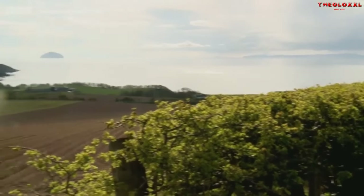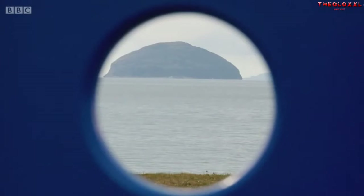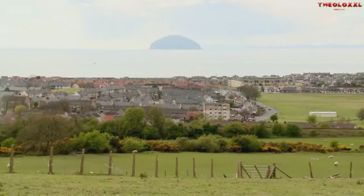Standing proudly some nine miles offshore in the Firth of Clyde is the iconic Scottish landmark of Ailsa Craig. The rock covers over 200 acres, and geologists believe the crag was formed from an extinct volcano over 500 million years ago.